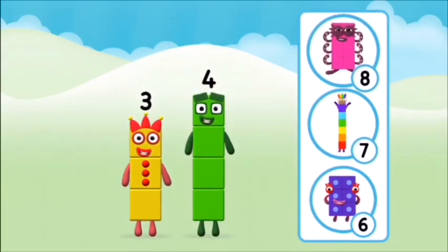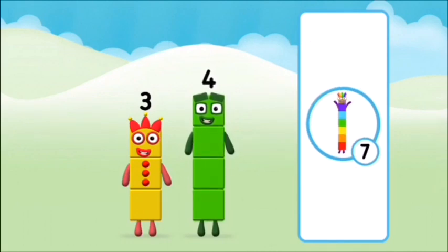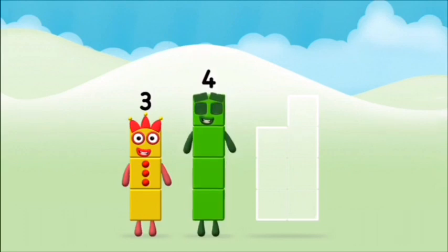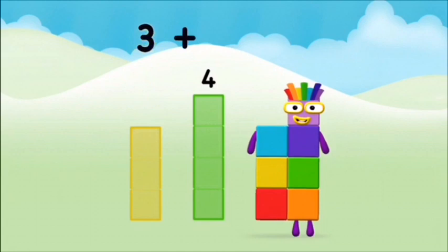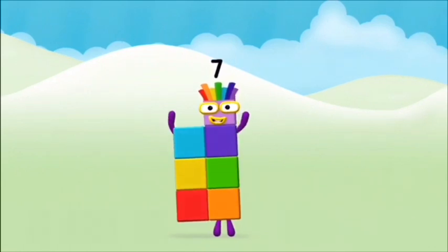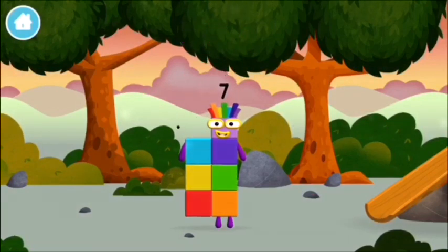Do you know which number block you'll make when you add these two number blocks together? Correct! You chose the right answer! Can you add the number blocks together? Three plus four equals seven! Great! You made number block seven! You made a new number block!